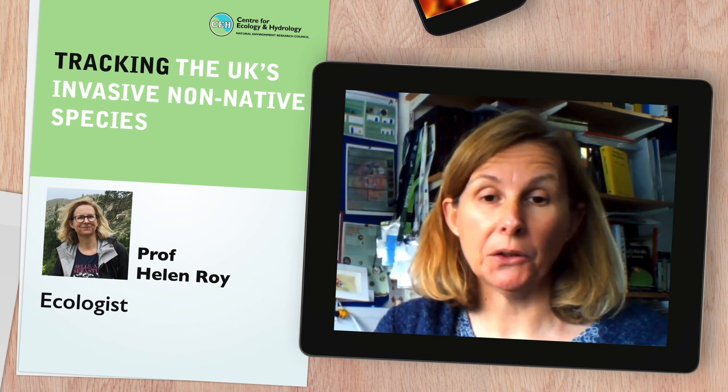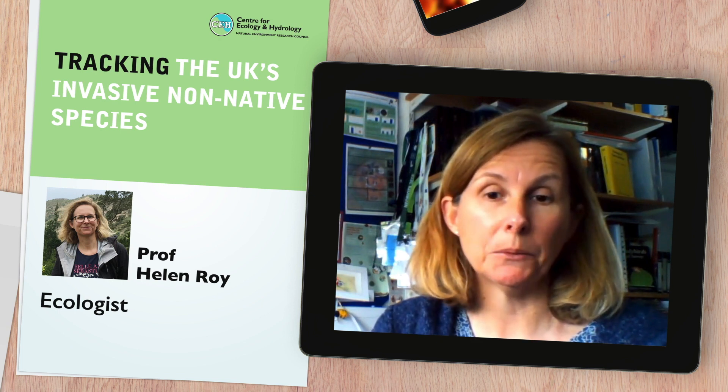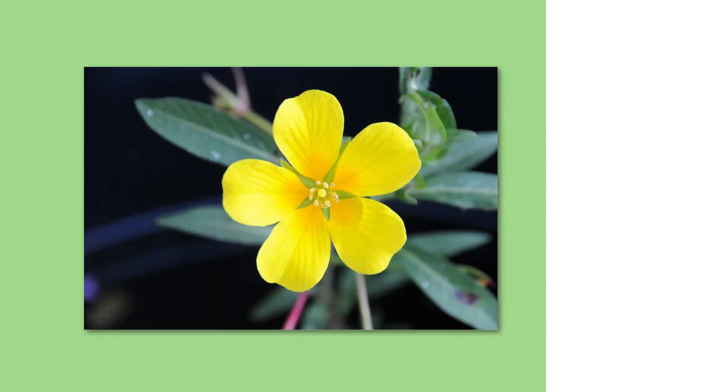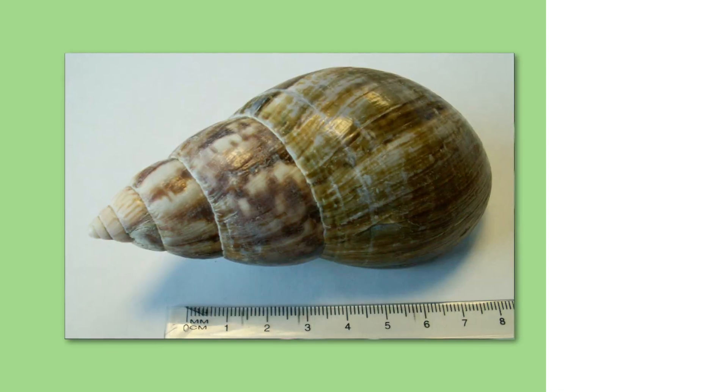We have about 2,000 non-native species in Britain, and about 15% of those are ones that we consider to be invasive non-native species. And when they arrive, they cause some kind of problem to biodiversity, ecosystems, society or the economy.